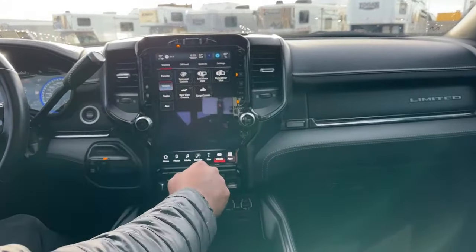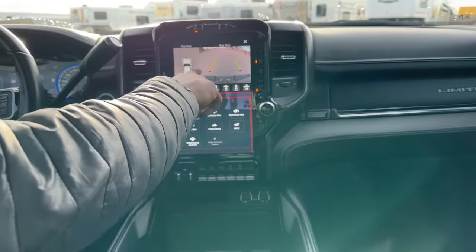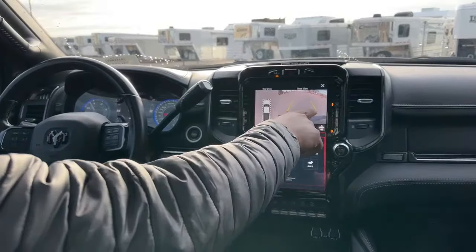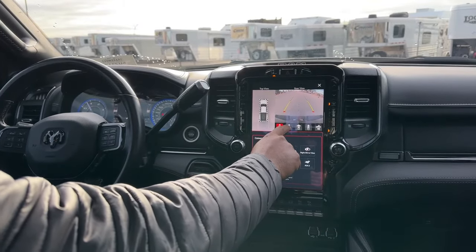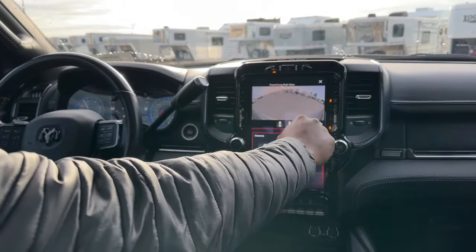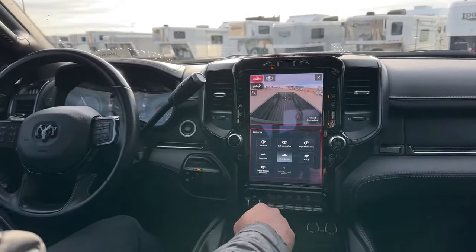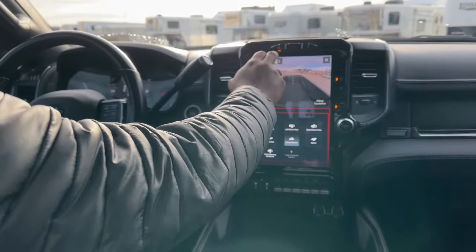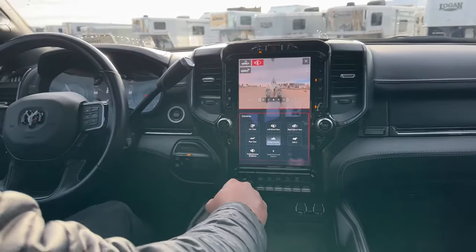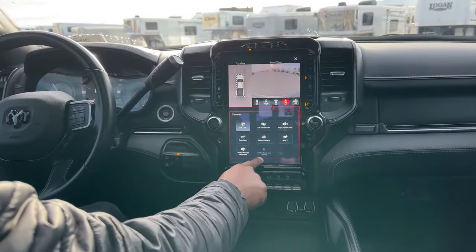Here's what the surround-view camera looks like — if anybody walks around the truck you'll see them, and you can see blind spots and what's happening while parking in a garage. You have multiple views: backup camera, a straight-down view of the bumper-pull hitch, front view, an alternate front angle, and a bed view. When towing a trailer, the trailer appears in the center with both sides visible. There's also a trailer surround camera available.